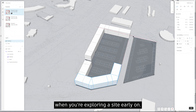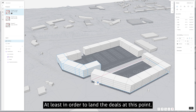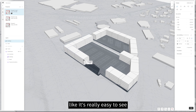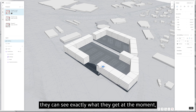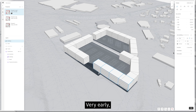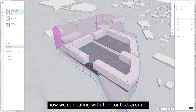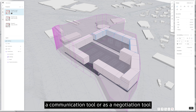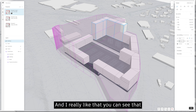When you're exploring a site early on, the name of the game is to maximize potential and reduce risk in order to land deals. And looking at this, it's really easy to see that this is a great communication tool — the three different parties can see exactly what they get at this moment, even though it's very early in the process. You can start pointing out area metrics for each party and how zoning is being handled.